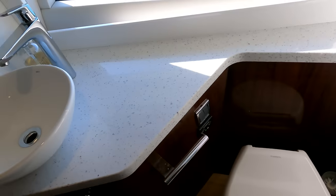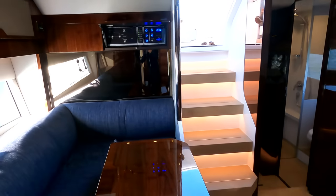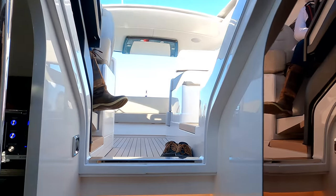Good-size shower and then we've got the heads themselves with a sink and some cupboards up top. Let's head back up — I'm just going to do a final check over to make sure everything's good and we'll be off out on our sea trial.